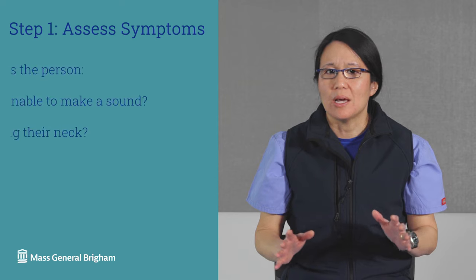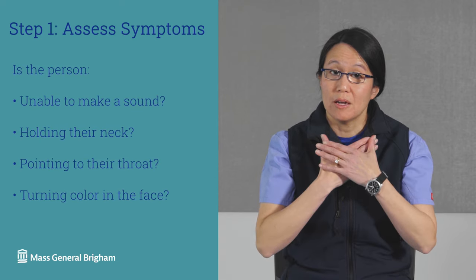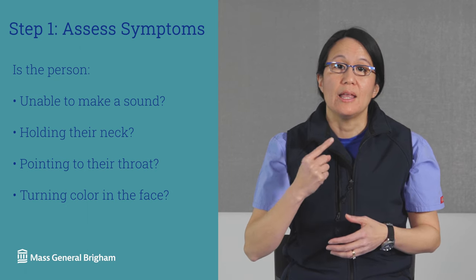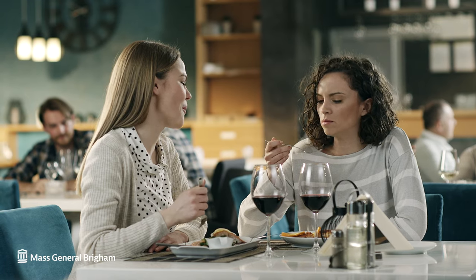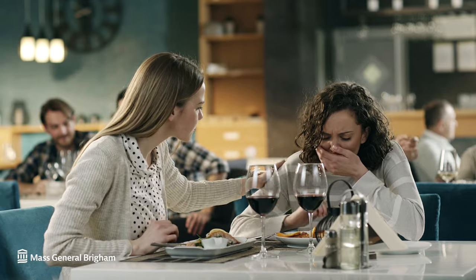If a person is choking, they may not be able to make any sounds. If they are holding their neck, or their face is turning color, or if they are pointing to their throat, they may be choking. Tell them to cough. If they are not able to, or they aren't able to make any sound, it's time to act. Act quickly, try the following, and be ready to call 911.